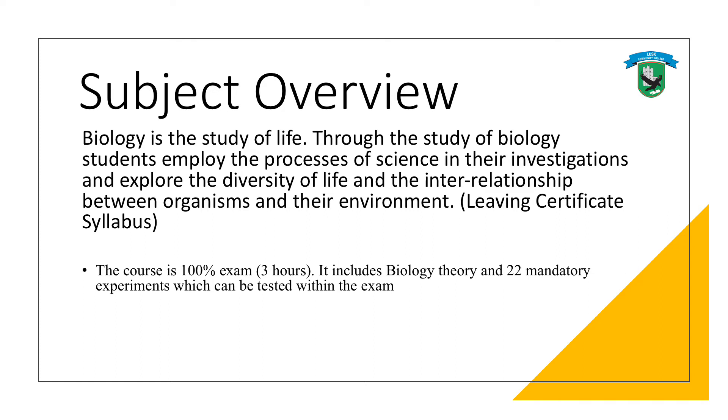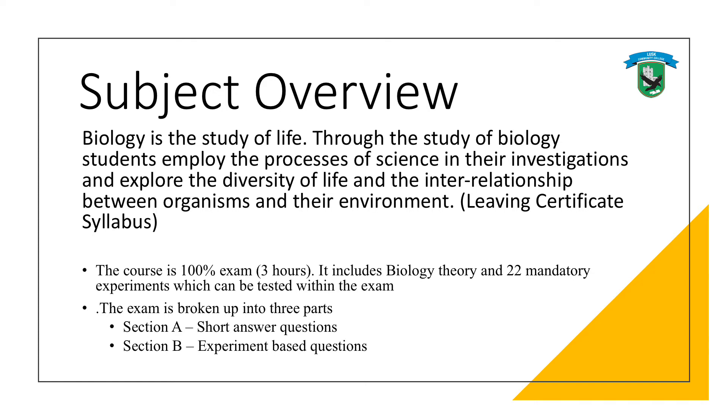There's a terminal exam at the end of the course which is 100% of the marks, so there's lots of theory in that, and also mandatory experiments which are tested in the exam. There are three parts in the exam: section A, B and C. Section B is completely devoted to those experiment questions. Section A is short answers, and section C is long essay style answers.